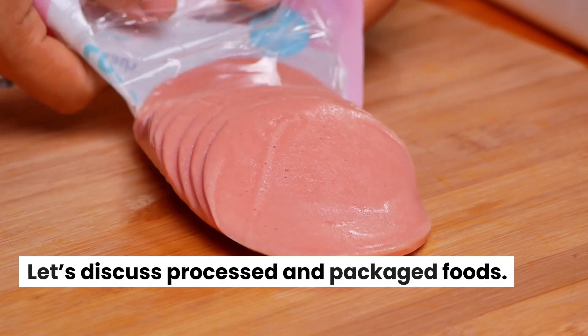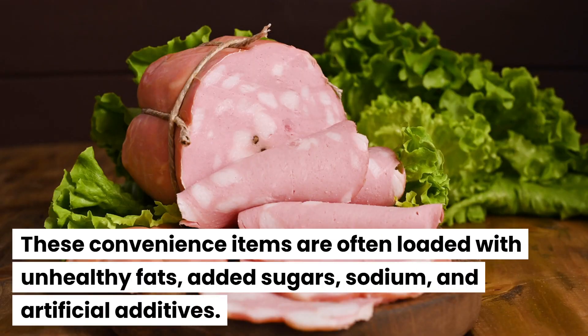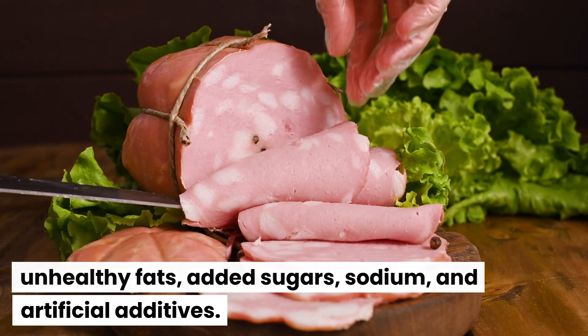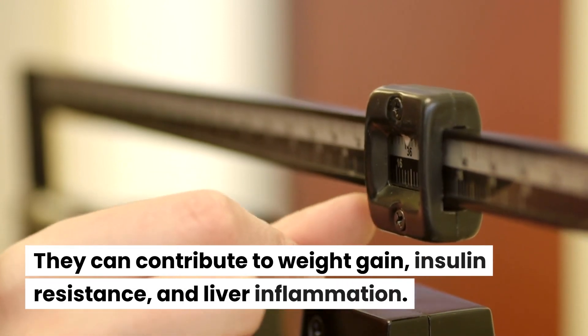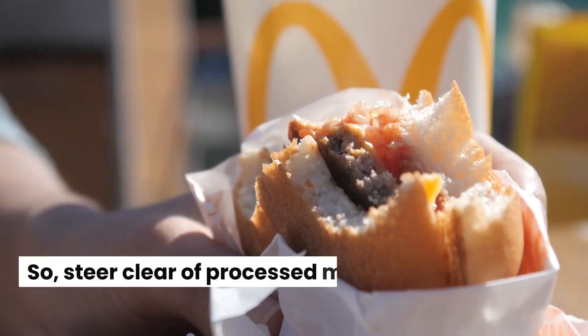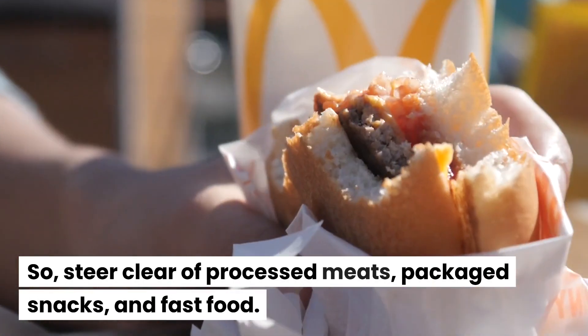Let's discuss processed and packaged foods. These convenience items are often loaded with unhealthy fats, added sugars, sodium, and artificial additives. They can contribute to weight gain, insulin resistance, and liver inflammation. So steer clear of processed meats, packaged snacks, and fast food.